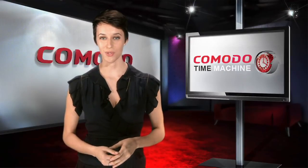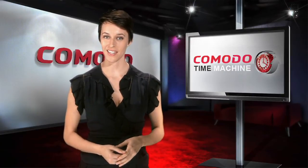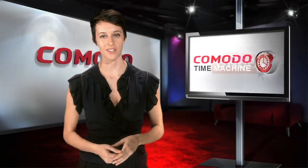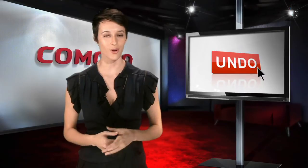Komodo Time Machine quickly and easily restores your computer to its last known working state in the event of a system crash, malware attack, or other problem that impairs its operation. It's sort of like an undo button for your whole computer.